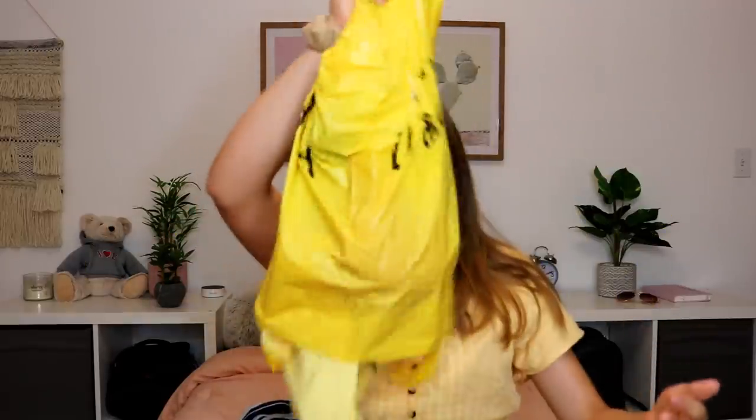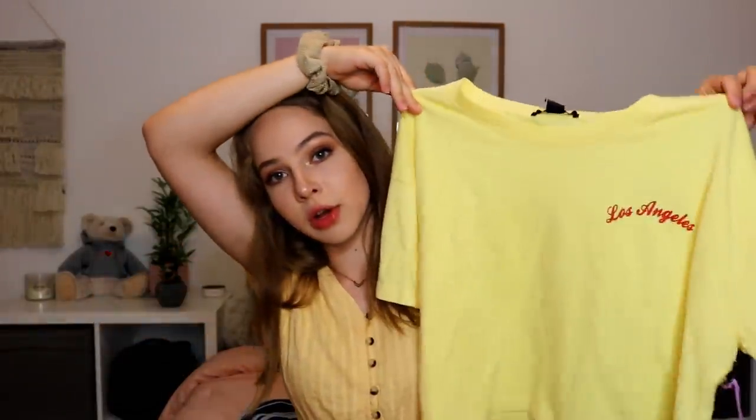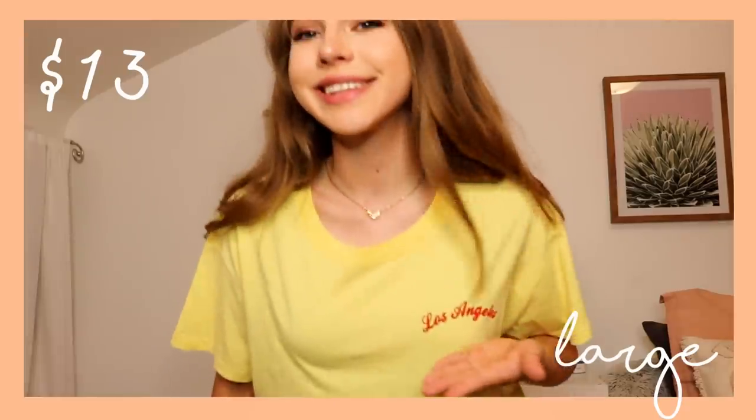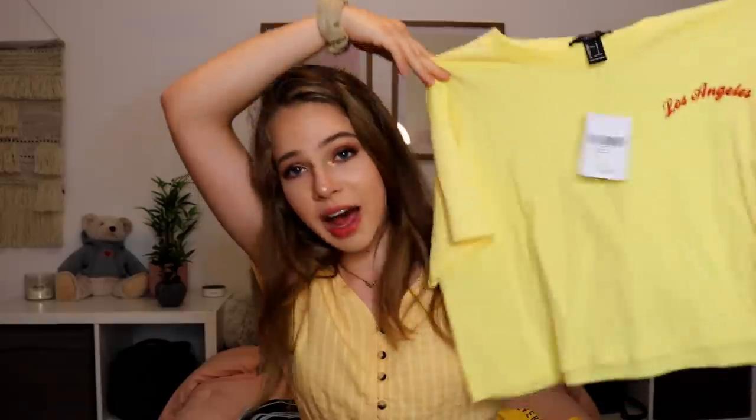So the next place was Forever 21 and I got a decent amount of stuff here too. First thing I picked out — it's another yellow shirt. It's also just another cropped one. It says Los Angeles in red print. And the funny thing is I got this in a size large just because the small ones would have been way too cropped, as this is already a decent amount. But I think this is also another cute little casual everyday kind of thing with some high-waisted jean shorts — I really like yellow and LA so it was just a good mix.